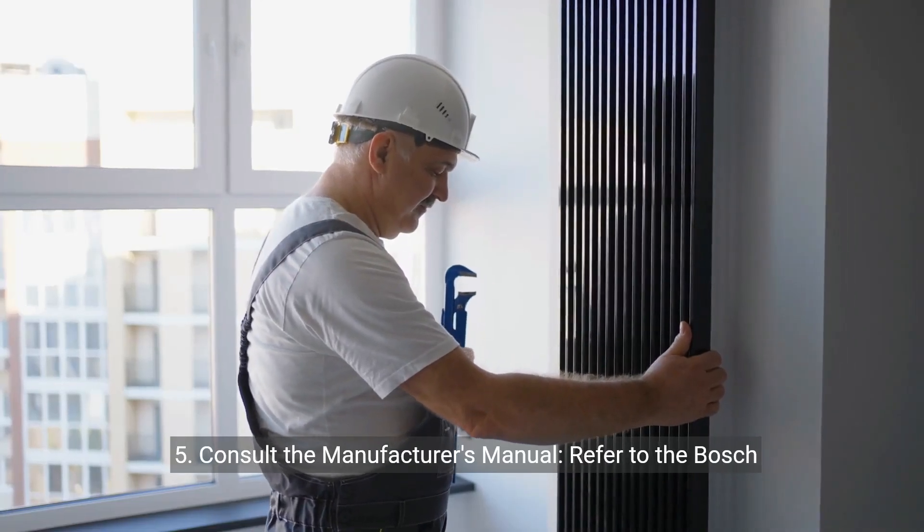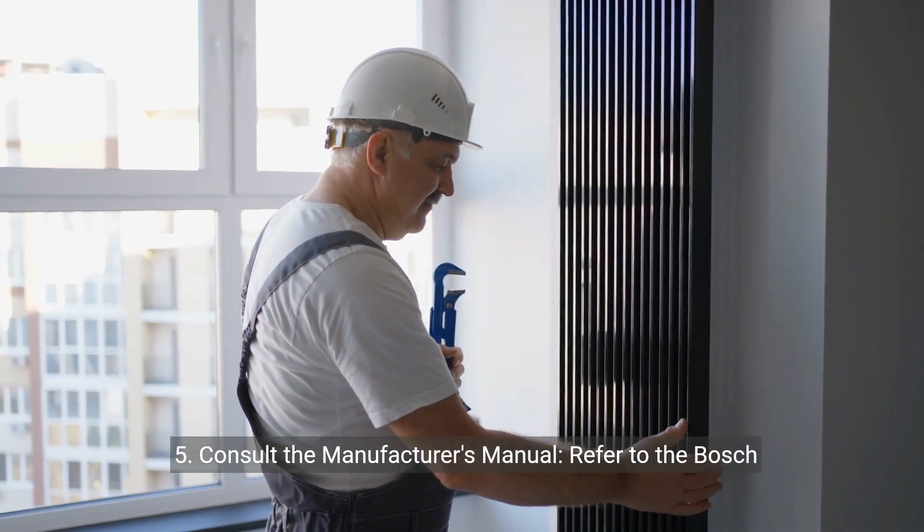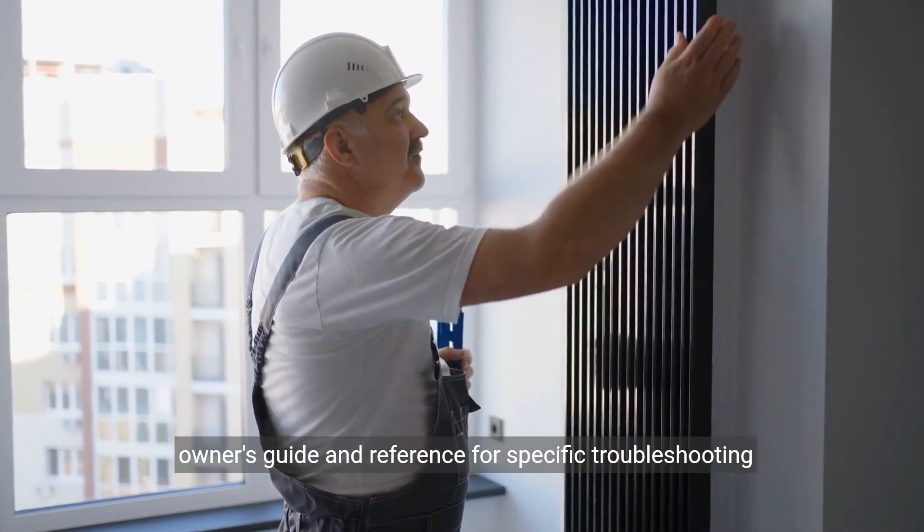5. Consult the manufacturer's manual. Refer to the Bosch owner's guide and reference for specific troubleshooting instructions.